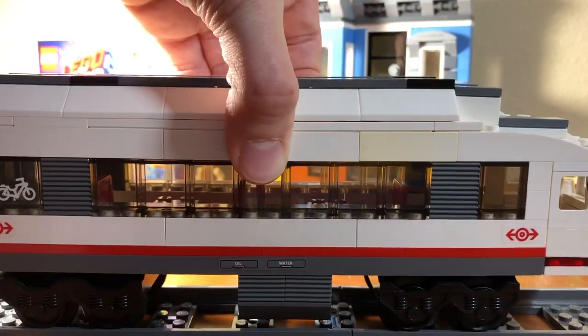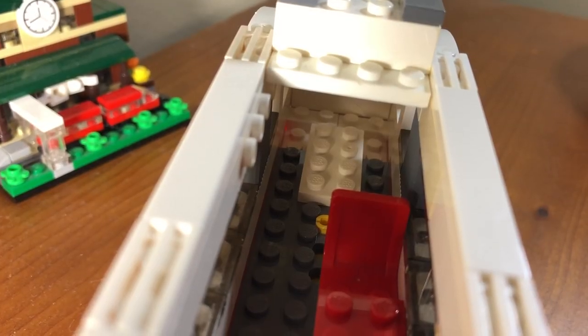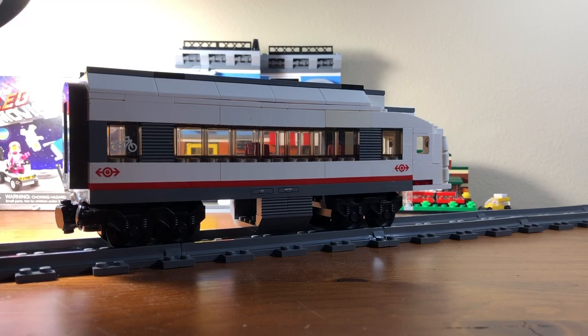The interior is extremely simple, having only four chairs. At the back is only some plates to hold the end in place.